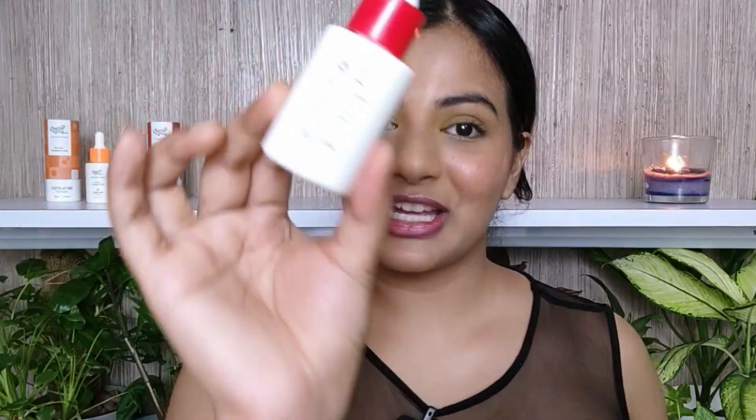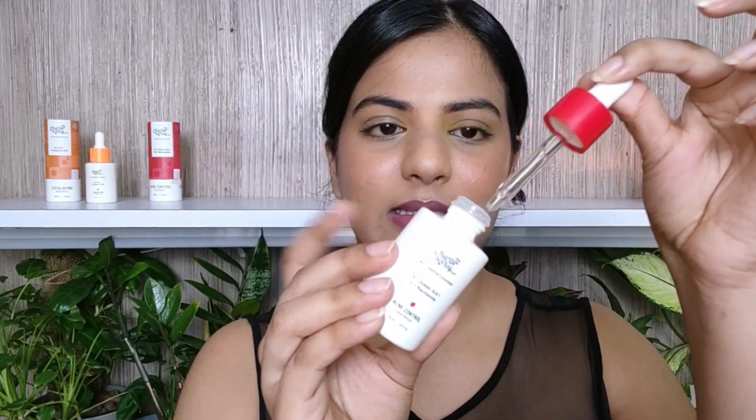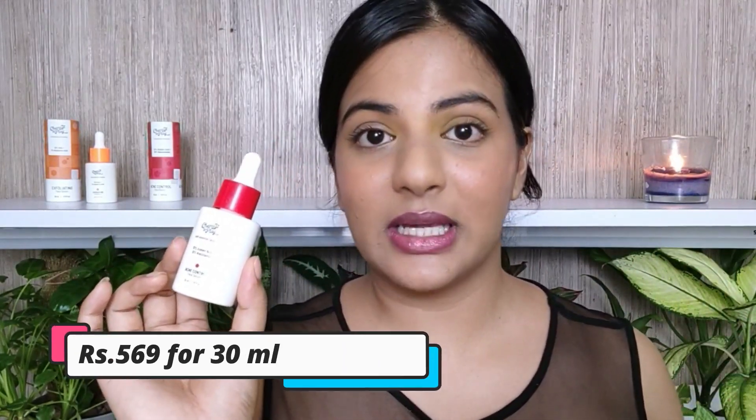I'm going to start with my favourite, the Acne Control Serum. I really like Niacinamide, and this has 10% Niacinamide and 10% Azelaic Acid. I'm going to talk about Azelaic Acid because it's an underrated ingredient which is gaining a lot of traction. The packaging is quite gorgeous — a white glass bottle with a dropper. The cost is ₹569 for 30 ml, which puts it in the moderately affordable category.